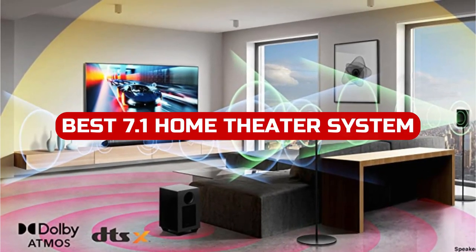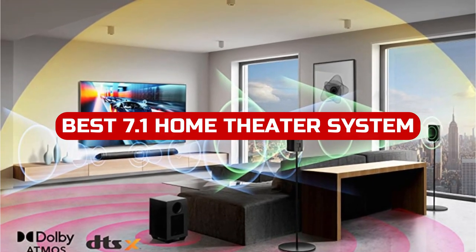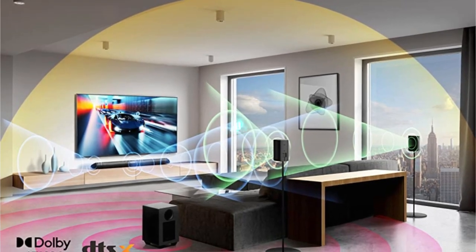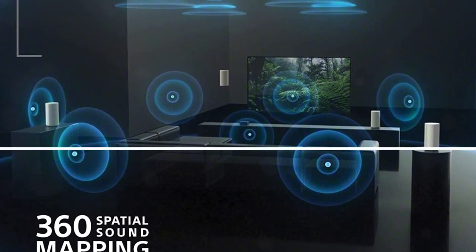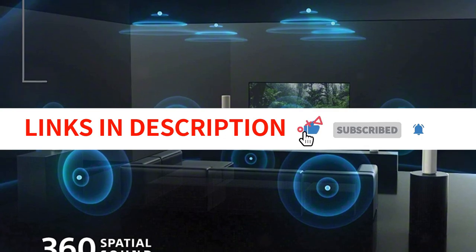In 2023, the best 7.1 home theater system is available for purchase. This system will give you amazing sound quality and create a truly unique experience. If you're looking for an excellent way to enjoy your movies and TV shows, this is the perfect system for you. We have included links in the description box. Let's get started.